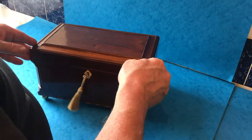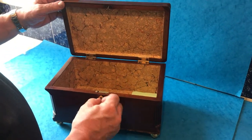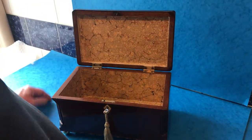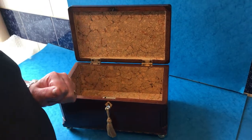It sits on four brass feet. It's got a working lock and key, although the lock can be a tiny bit temperamental, but it does work. And it's got a nice relined interior. Super box, super shape. Thanks very much.